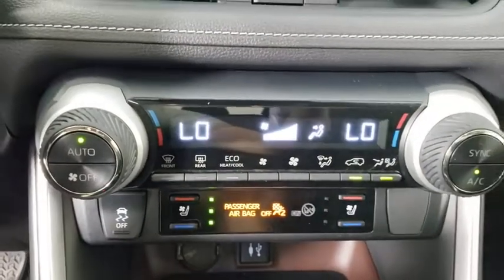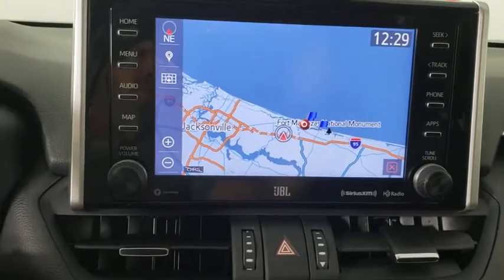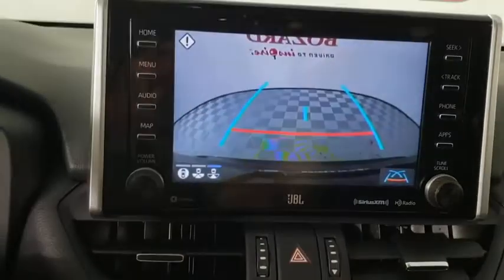Fog lights, security system, power windows, rear window defroster, trip computer, heated front seats, remote keyless entry, overhead console, panic alarm, tachometer, and power moonroof.